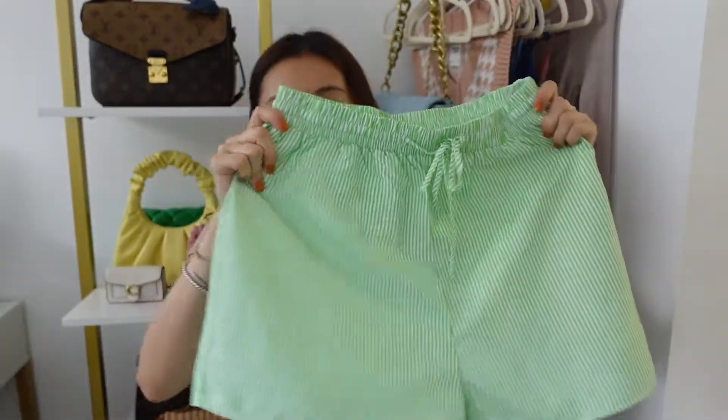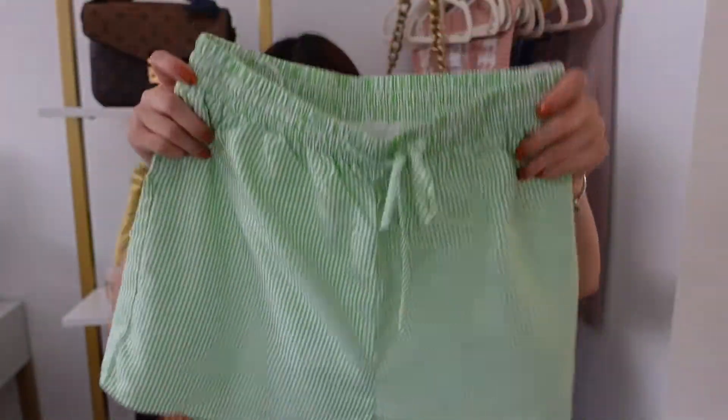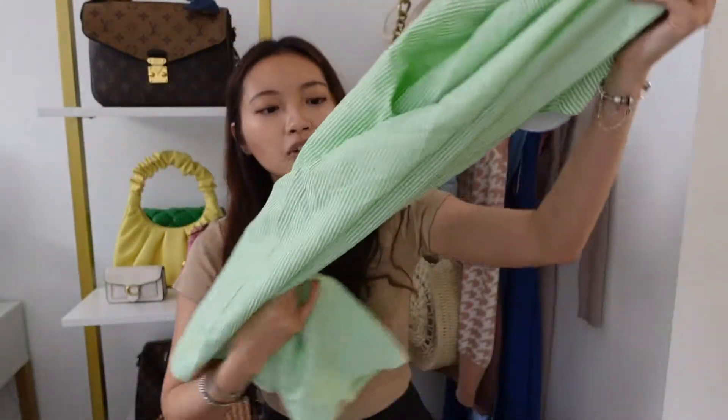The first one I want to show you is this green striped one. I did not expect to like these as much — this green one is such a pretty green. It's not like neon; it's just a really pretty summery color. This is the top and you can wear it multiple ways. I have it opened with a basic white crop top.